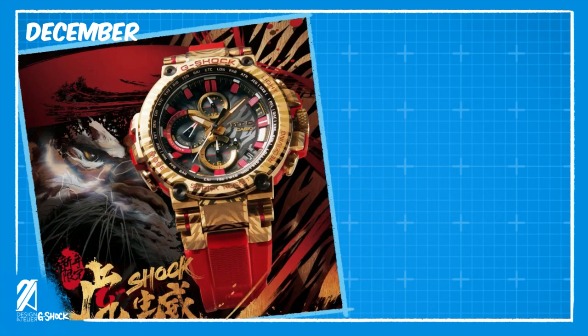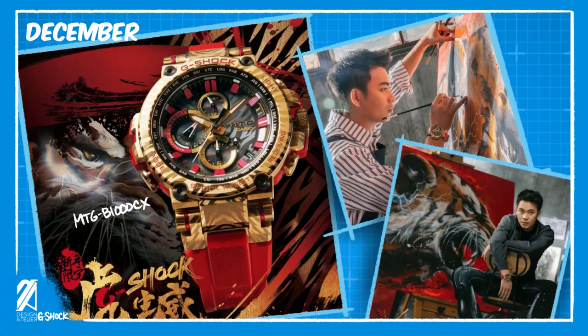And finally, the MTG-B1000CX, the China limited release, is confirmed to be launching in China early December with limited edition packaging. It is also now expected to have a wider release at a later date. Check out our full review of this new model here on the top.